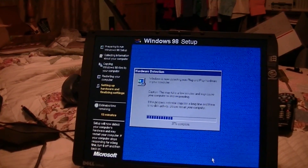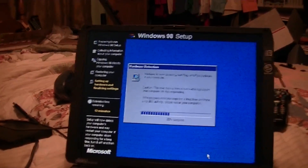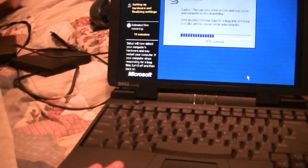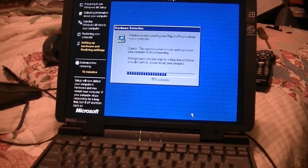I'm planning on doing a full review of this computer once I get everything up and running on here. It's a very well-built laptop for being about 15 years old. I think it's a 1997 model.